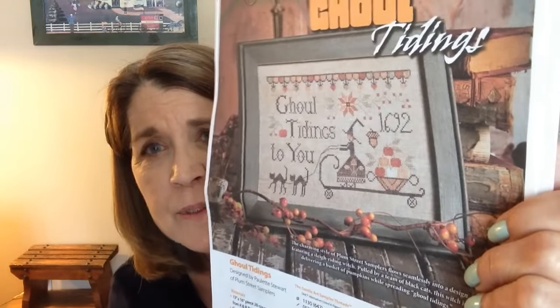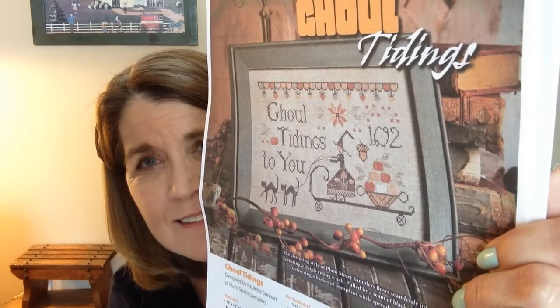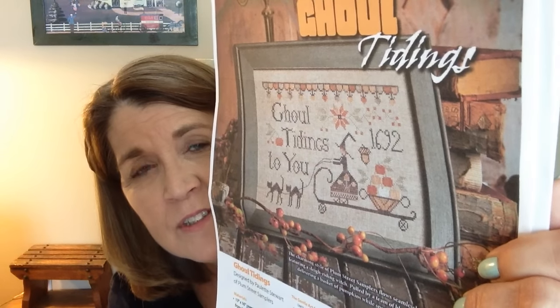I believe this one is also from Just Cross Stitch 2013 — I just printed it out when I was looking through. I like the digital subscriptions but I hate having to scroll through everything to find exactly what you're looking for. It is called Ghoul Tidings and it is a Plum Street Sampler from Paulette Stewart. I just love that the cats are pulling her little wagon, and it was from Just Cross Stitch Halloween 2013.